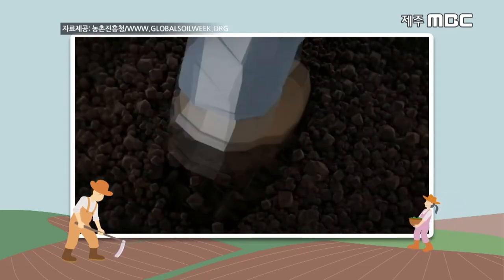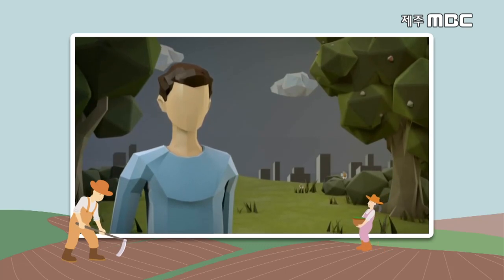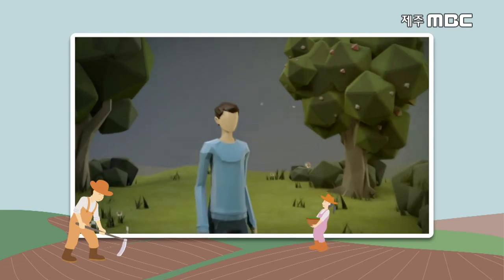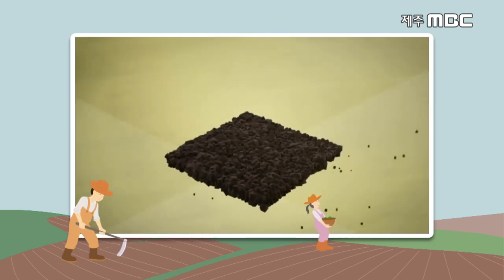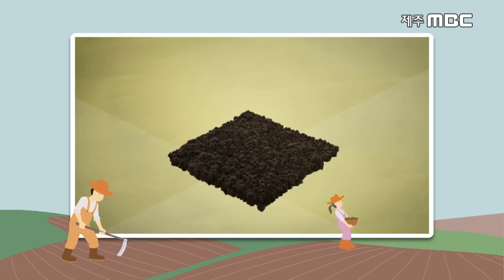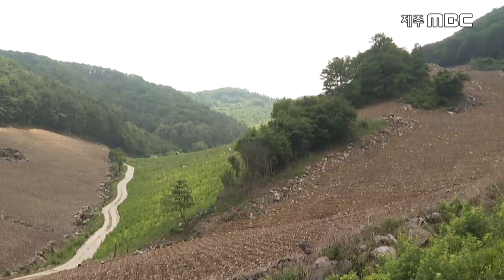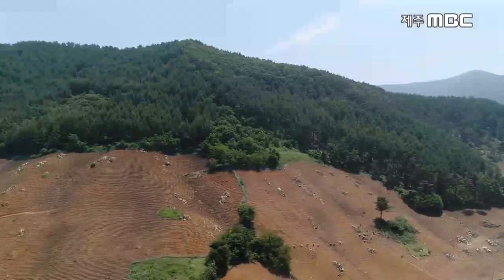우리는 매일 토양 위를 걸어다니며, 우리의 삶은 숨을 쉬게 하는 공기처럼 토양이 필요합니다. 이제는 토양에 관해 이야기하고 토양 보호를 시작해야 할 때입니다. 이 순간에도 사라지고 있는 흙. 흙은 무한 자원이 아닙니다. 흙을 가꾸지 않으면 농사를 지을 땅도 사라질 수 있습니다.